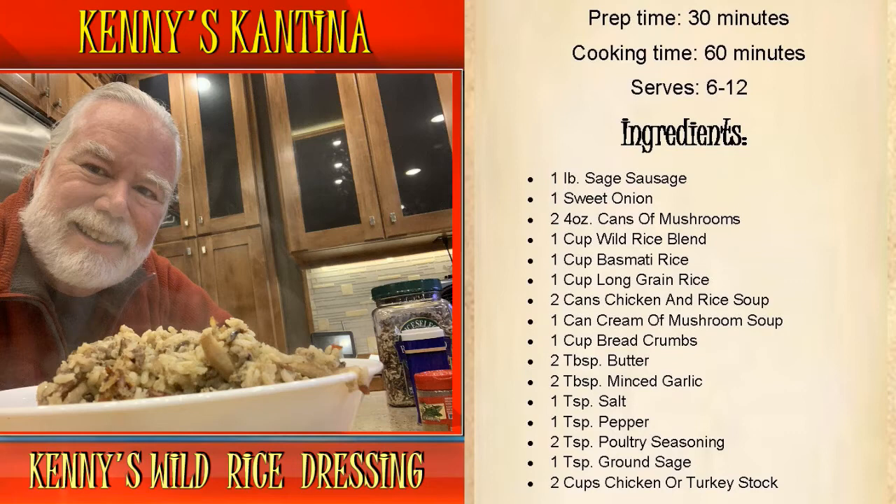Also: a cup of bread crumbs, two tablespoons of butter, two tablespoons of minced garlic, one teaspoon of salt, one teaspoon of pepper, two teaspoons of poultry seasoning, one teaspoon of ground sage, and two cups of chicken or turkey stock.